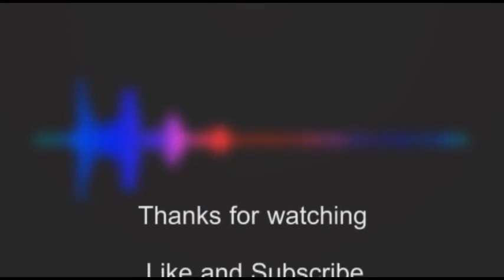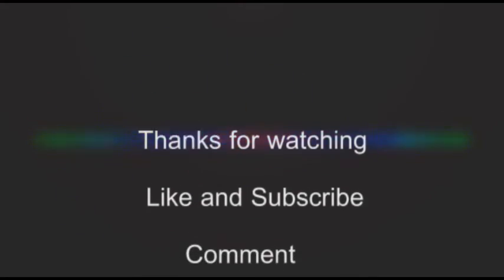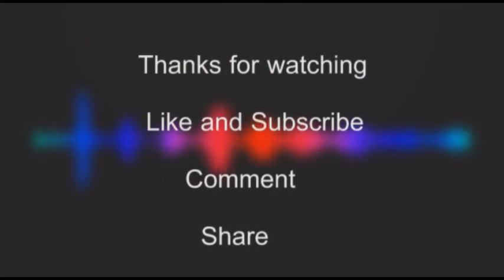So guys, I hope you enjoyed the list. If you did, give this video a thumbs up and subscribe for more. Thanks for watching and keep dreaming.